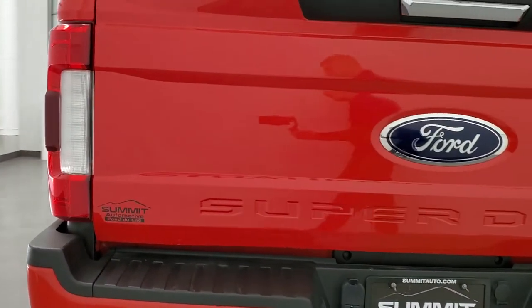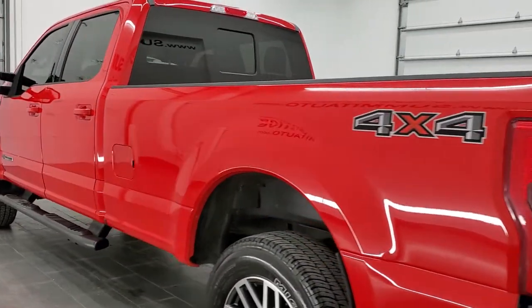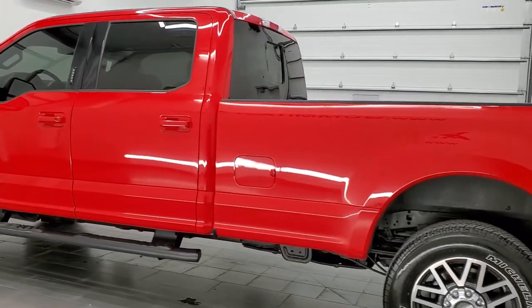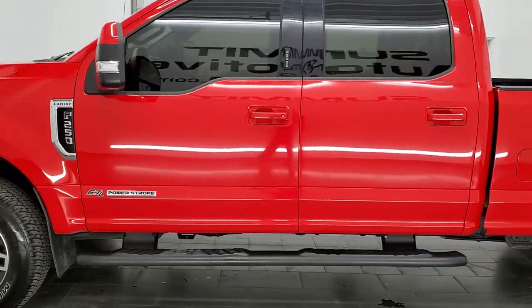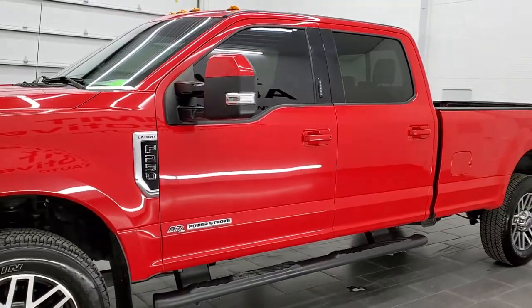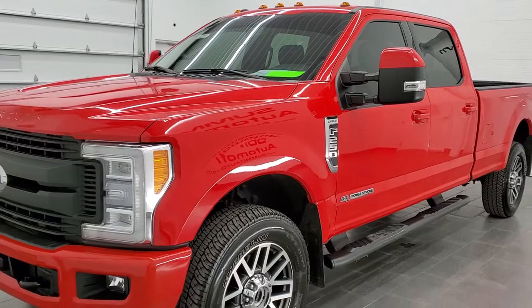This 2018 Ford F-250 has the 6.7 liter Power Stroke diesel engine. This truck has been fully safetied and inspected by our service shop per the state of Wisconsin inspection process. It has a fresh oil and filter change, all the fluids have been checked and topped off, and this truck is 100% ready to go.